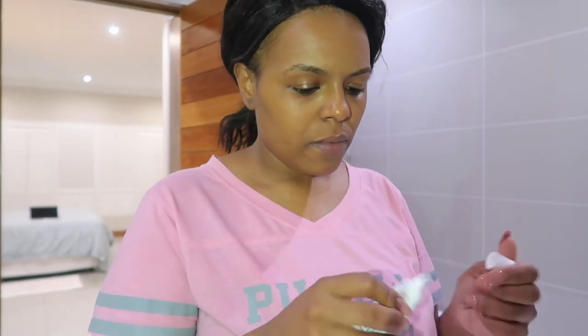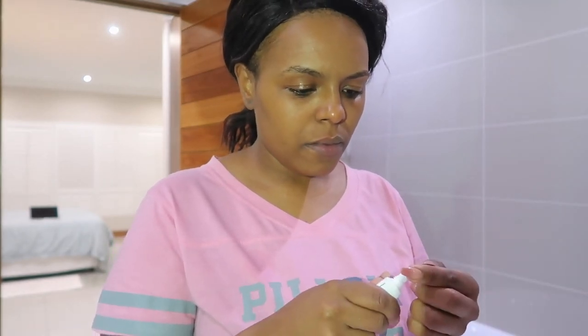After that, I end things off by using the La Roche-Posay barrier repairing balm, which I love for my lips. It is so thick and so nice. My lips wake up literally feeling so kissable the next morning — apart from maybe dragon breath, but I'm ready for those kisses!